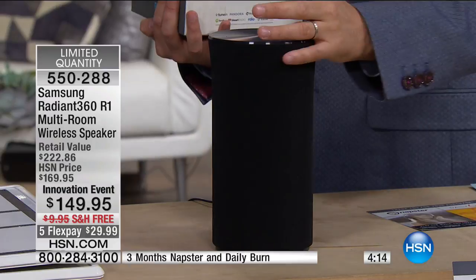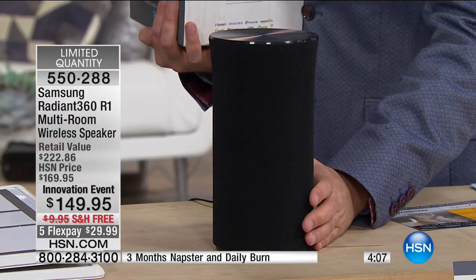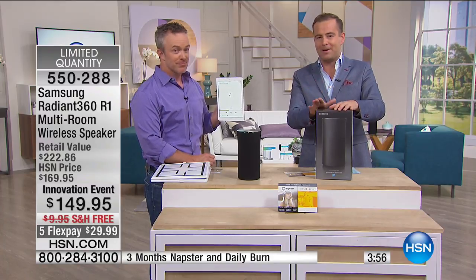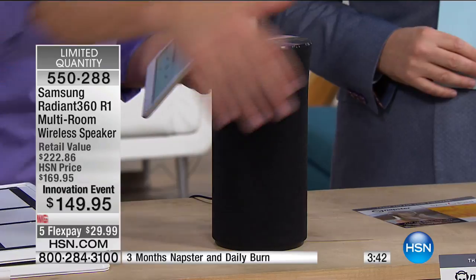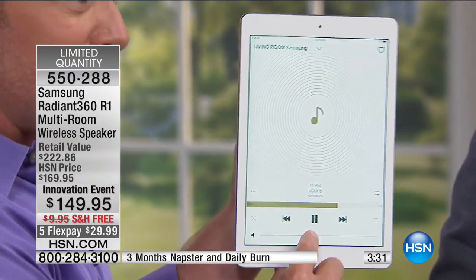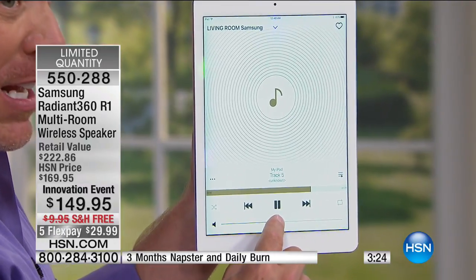Maybe it's a Father's Day gift for Dad, a gift for the entire family or a birthday gift — for you and your home, you'll love this. But again, there's only four minutes left. If you're new to HSN joining us tonight, it's an exciting night for our innovation launch. Anyone with any credit or debit card can take advantage of FlexPay. You'll have this in your home for under $30 plus tax.